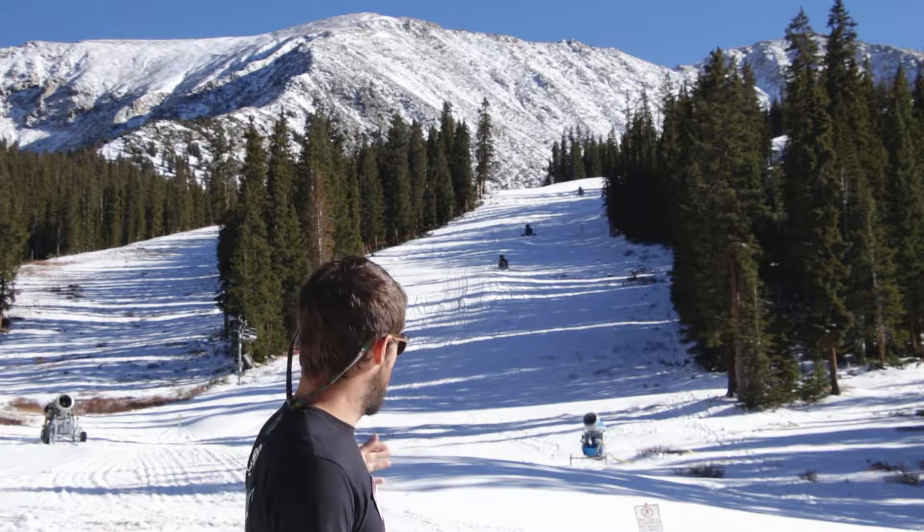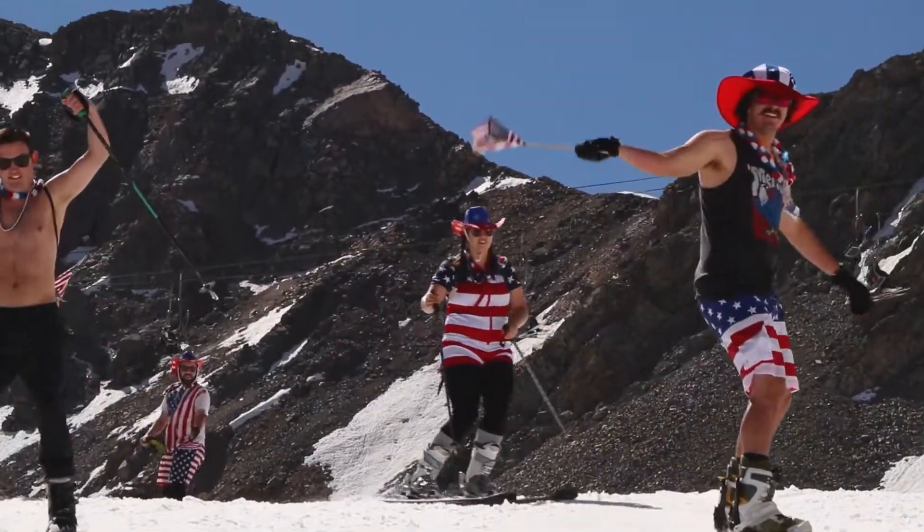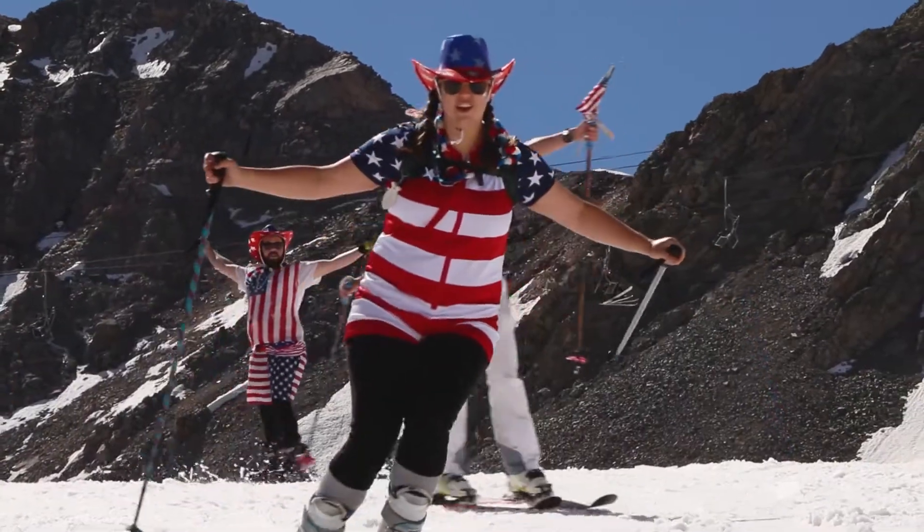Hey everybody, welcome back to Sustainability Sunday. Here we are at the bottom of the High Noon Trail right out here in our base area. We are standing on top of some of our man-made snow — some of the stuff that's going to become the base that we ski on all the way into June, or maybe even beyond.